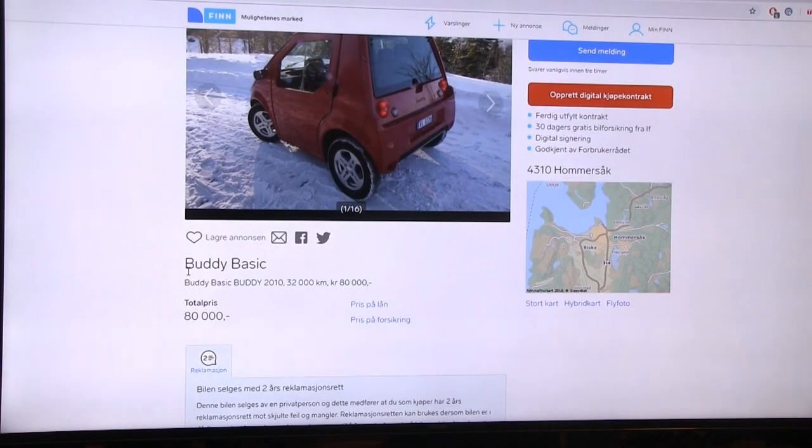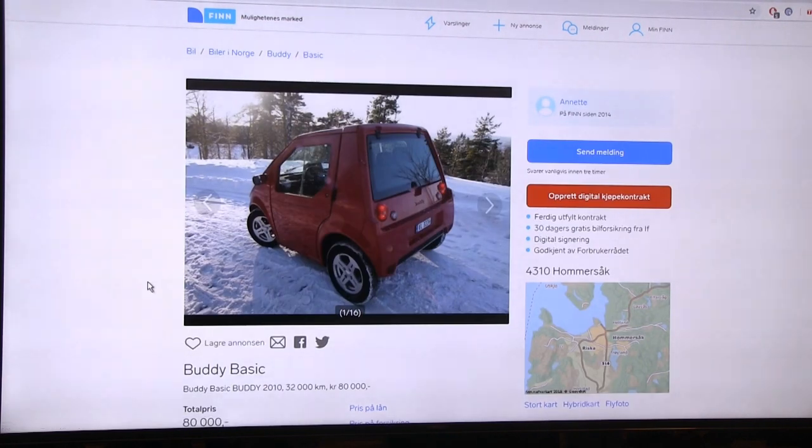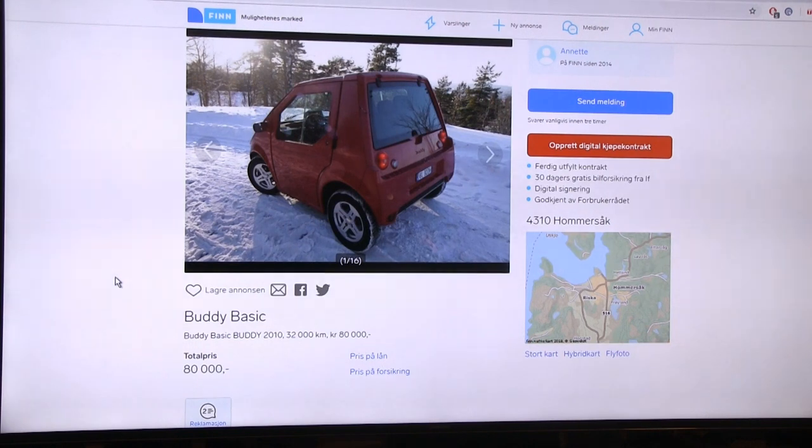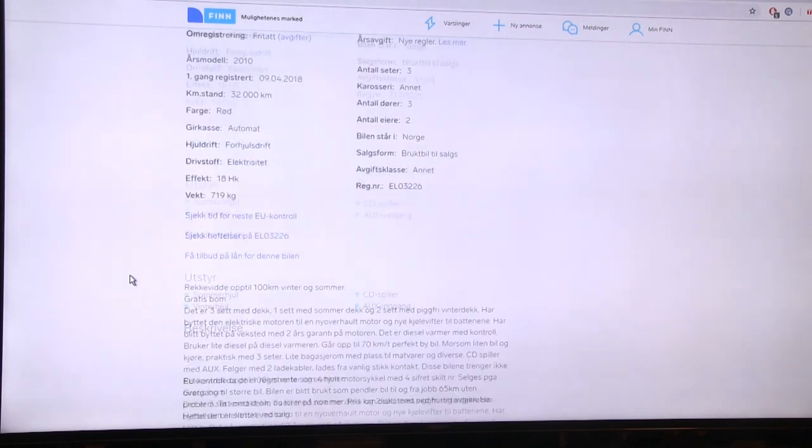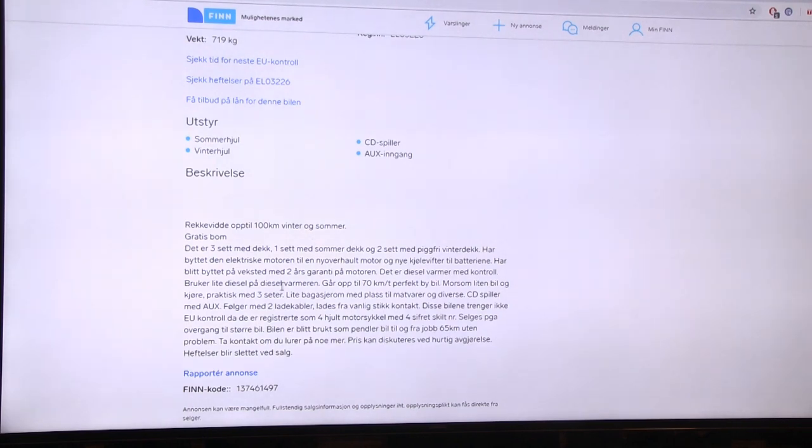This is classified as a four-wheel motorcycle rather than a regular M1 car, so even when EVs eventually have to pay toll roads in Norway, this one will never have to. EVs will always have lower toll road costs than fossil cars so you still save a lot. It goes up to 70 km/h only, and it has a diesel heater - that's probably why it can claim 100 kilometers winter and summer.